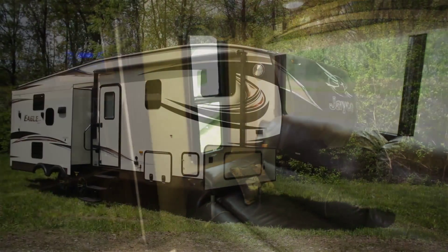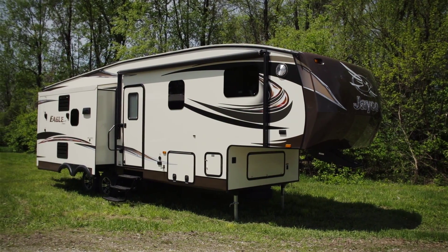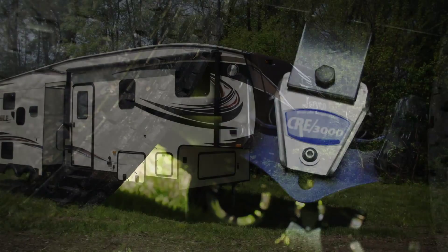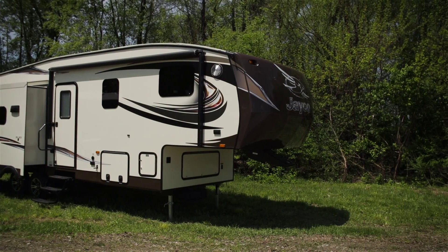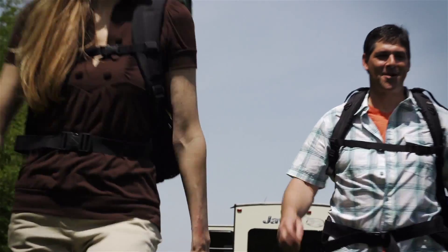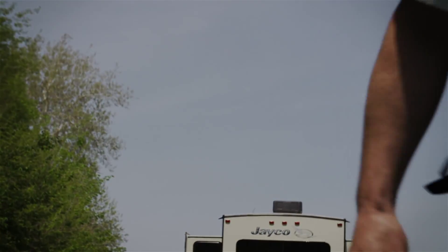And because we want the Eagle HT towing experience to be just as fun, the Eagle HTs all have the Mooride CRE 3000 suspension system. We also offer an optional rubberized Mooride pin box. We invite families to explore Jayco's easy towing to find their lightweight fit.